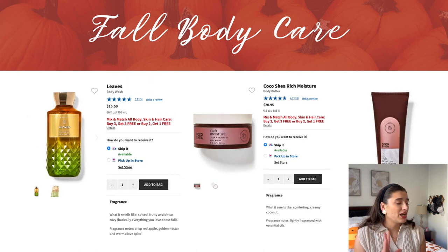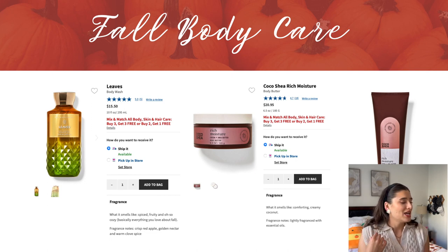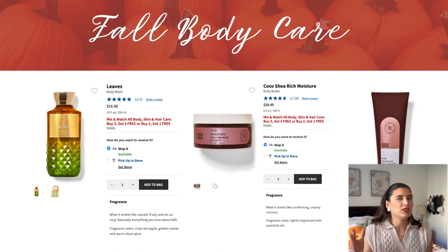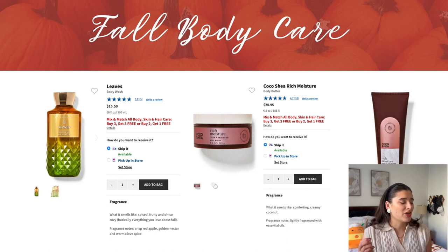For the rest of fall body care I'm not really interested in too much — I already picked some stuff up so you'll see that soon. But Leaves: I really want to try Leaves in its first iteration as body care. The notes are crisp red apple, golden nectar, and warm clove spice. I smelled it in store already and it smells exactly like the candle. It's a little too masculine for me, but I want to pick it up for Ryan because I just personally want to experience Leaves at least once in body care.